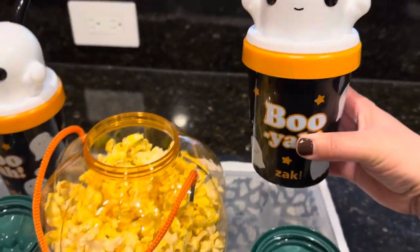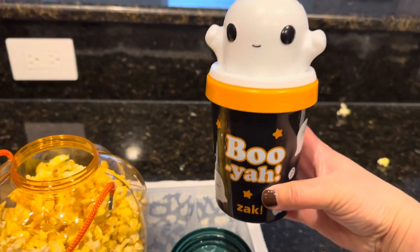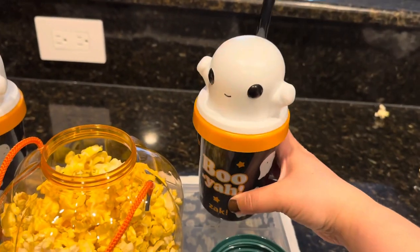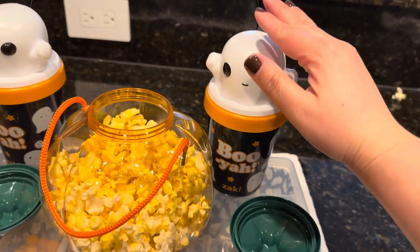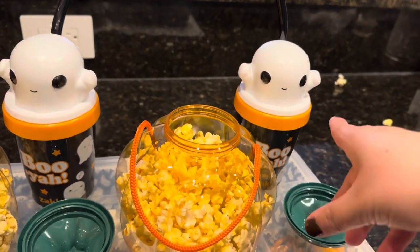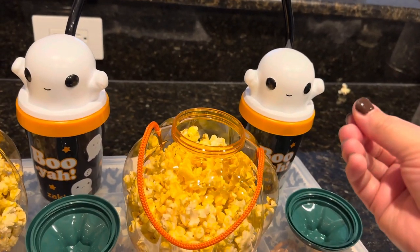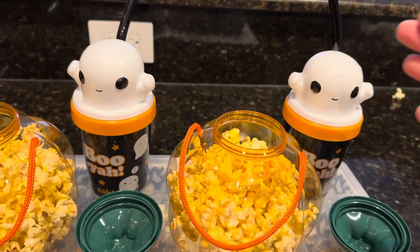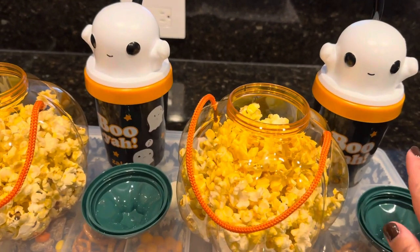I also picked up this super cute Booyah water tumbler sipper, and I'm going to fill it with water. I already put the water bottle in the freezer so it gets icy, and then I'll add it so that the water stays cooler throughout the entire duration of the trip.